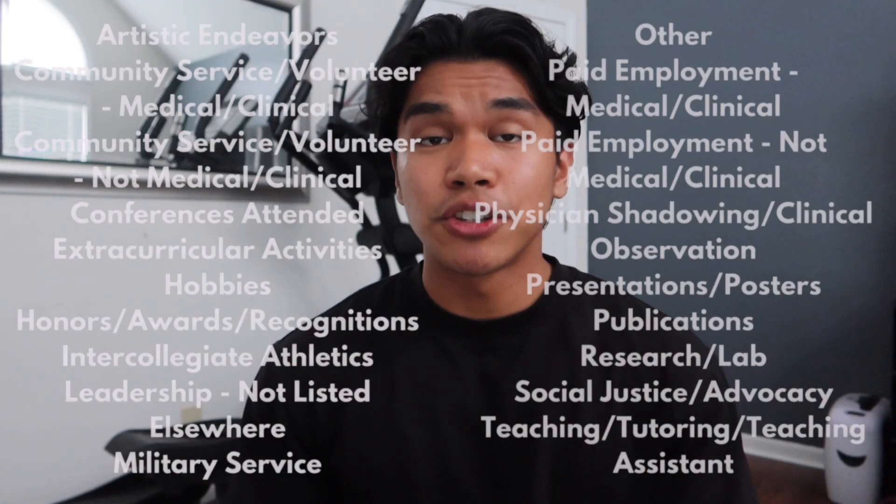Now let's move on to your extracurriculars and activity section. These can be listed into different categories, which I'll put on the screen right now. Let me stress that you do not need to do all of these. It's really important that you pursue things you're interested in, passionate about, and enjoy doing — because it decreases the chance you'll burn out and it makes writing about your application and talking about your experiences during interviews a lot easier.